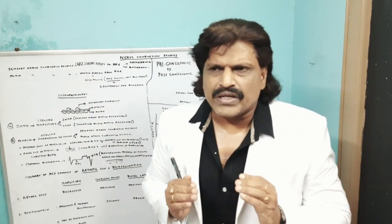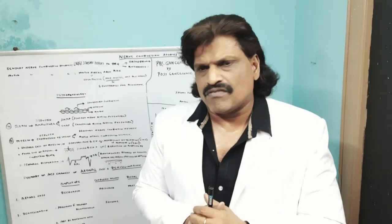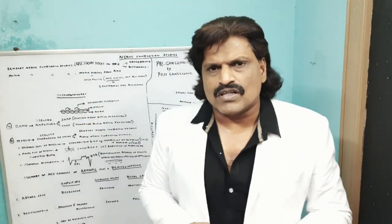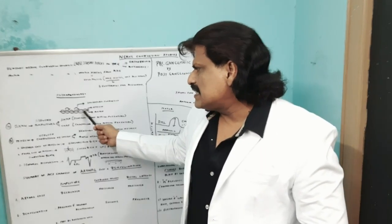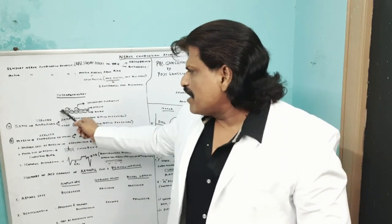Now, coming to the pathophysiology of nerve conduction studies: we are trying to find out whether there is axonal involvement or myelin sheath involvement. With demyelinating disorders like Guillain-Barré syndrome or chronic inflammatory demyelinating polyneuropathy, the prognosis is better. But with axonal neuropathies, the prognosis is worse. So one of the important purposes of nerve conduction studies is to determine whether it is axonal loss or demyelinating loss. Basically, we have the axon in the center, covered by the myelin sheath, and we have nodes of Ranvier.